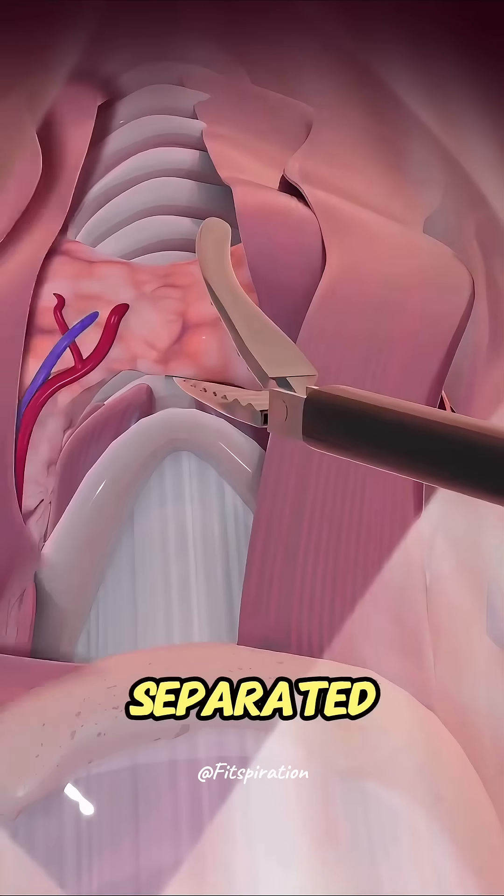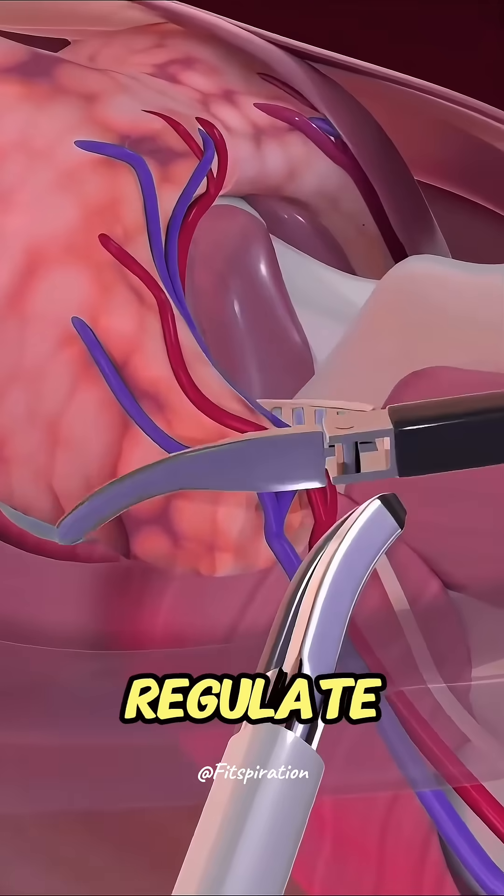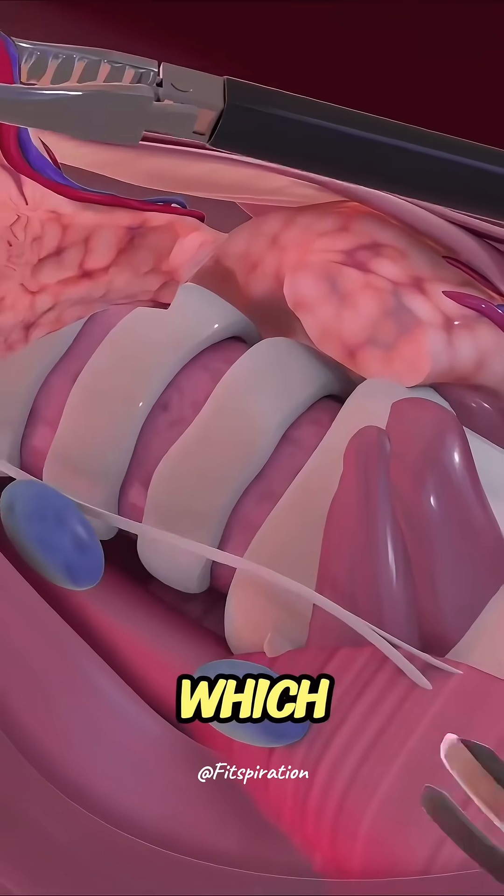The gland is carefully separated from nearby structures, including the parathyroid glands, which regulate calcium levels, and the recurrent laryngeal nerves, which control the voice.